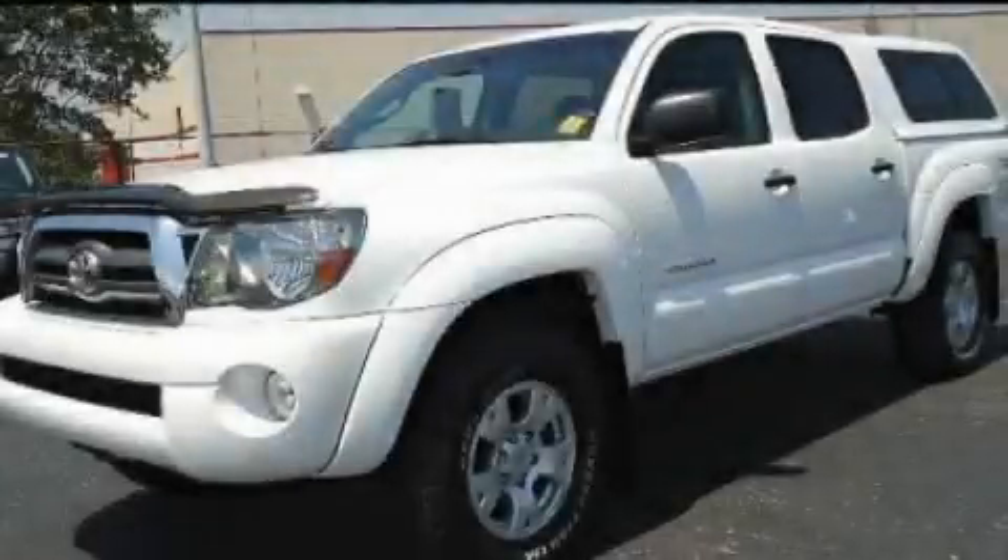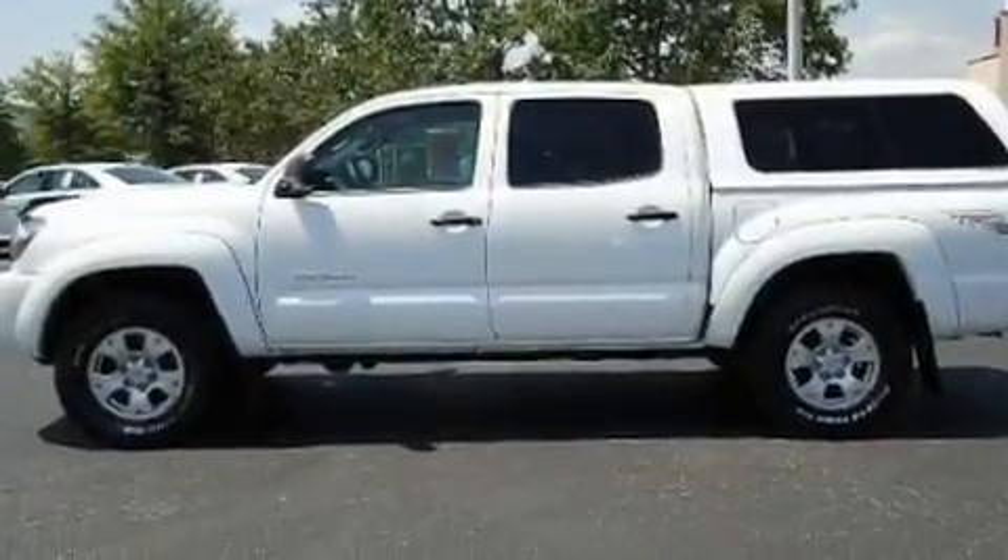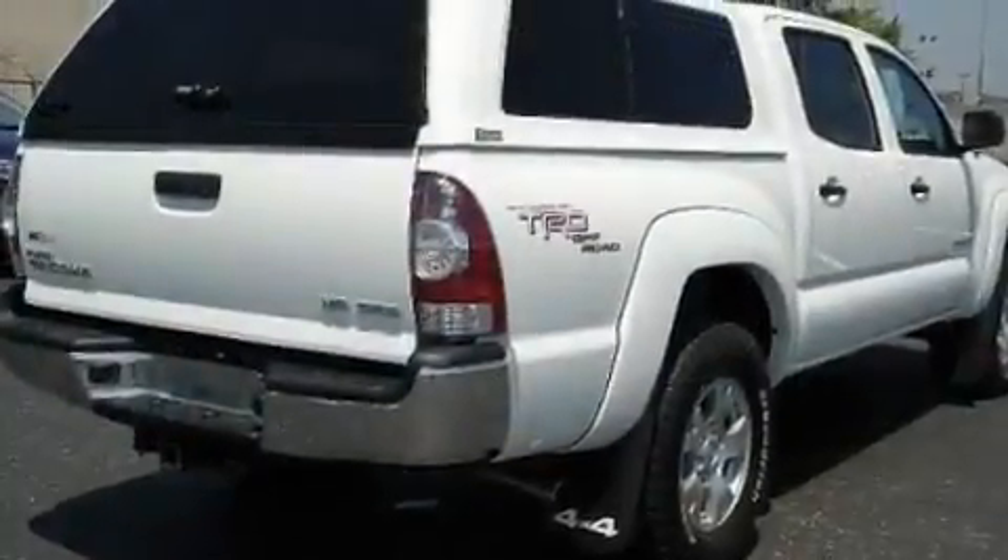This is a 2010 Toyota Tacoma. Strong, durable, and dependable. It has a 4.0-liter six-cylinder engine and an automatic transmission.